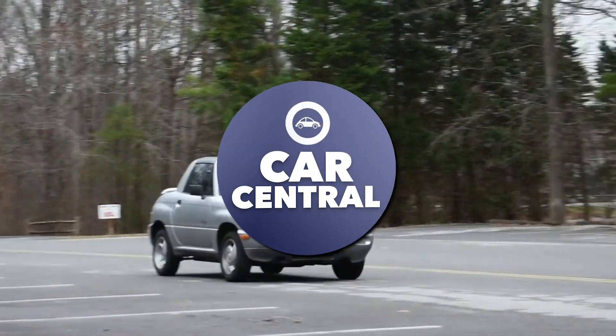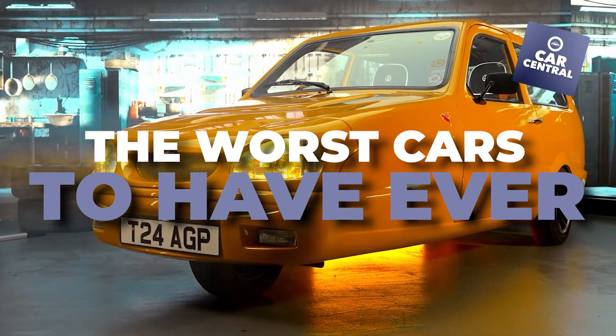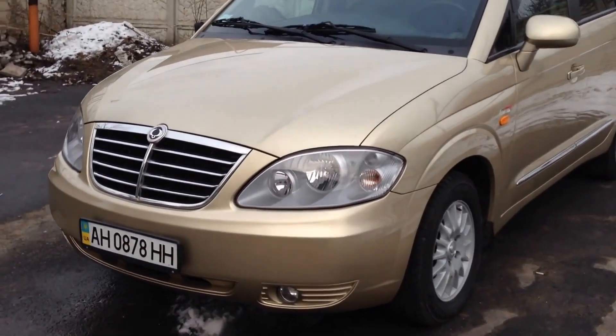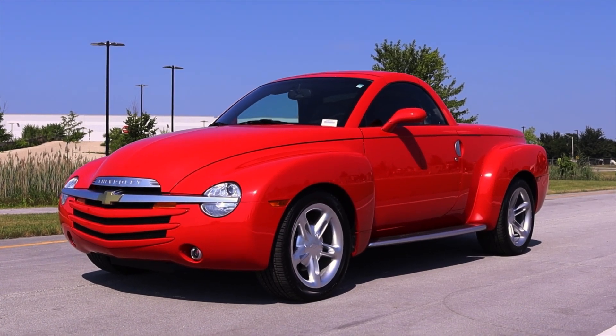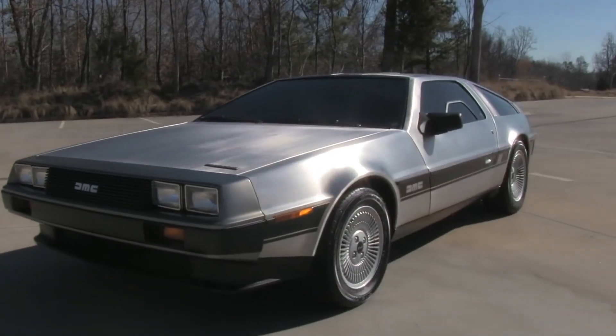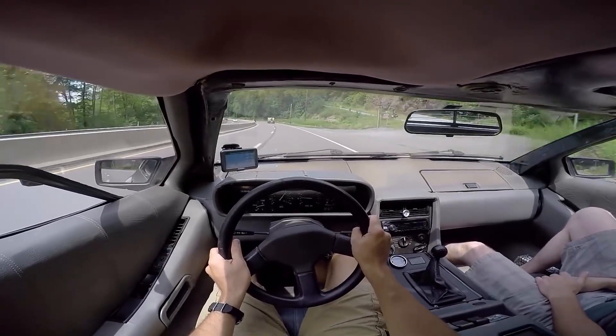From shoddy parts to something that barely qualifies as a car, this is our list of the worst cars to have ever been made. Not all cars are created equal, but some are so bad you wonder why they were created at all. For every quality car that stood the test of time, there are plenty out there that failed so spectacularly they are still remembered to this day.